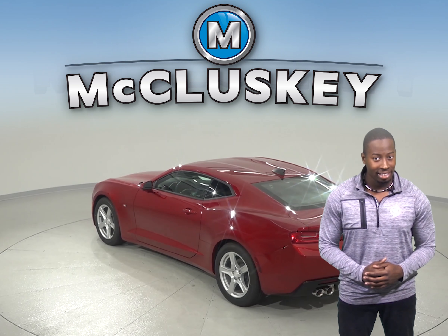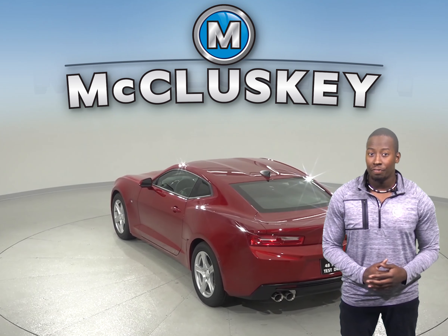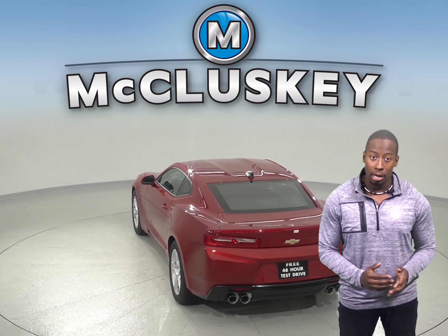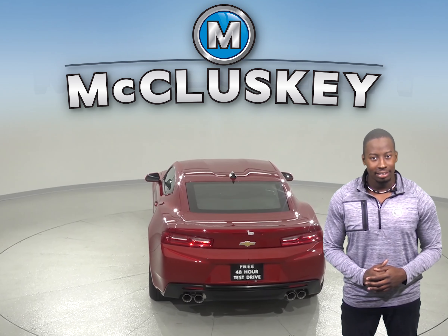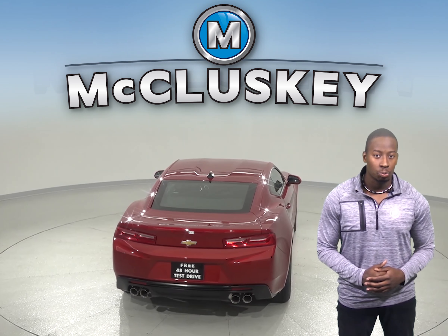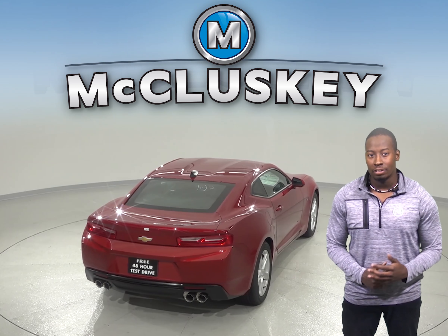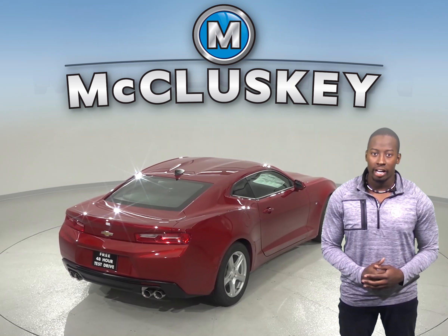Compared to the Buick Cascada, the Chevrolet Camaro V6 and SS models are both faster. It takes the V6 model of the Camaro 5.2 seconds to reach 0-60, and the SS model just 3.9 seconds. The Buick Cascada takes 8.3 seconds to reach 60 mph from zero. The Chevrolet Camaro also offers a manual transmission for better acceleration, control, and fuel economy.